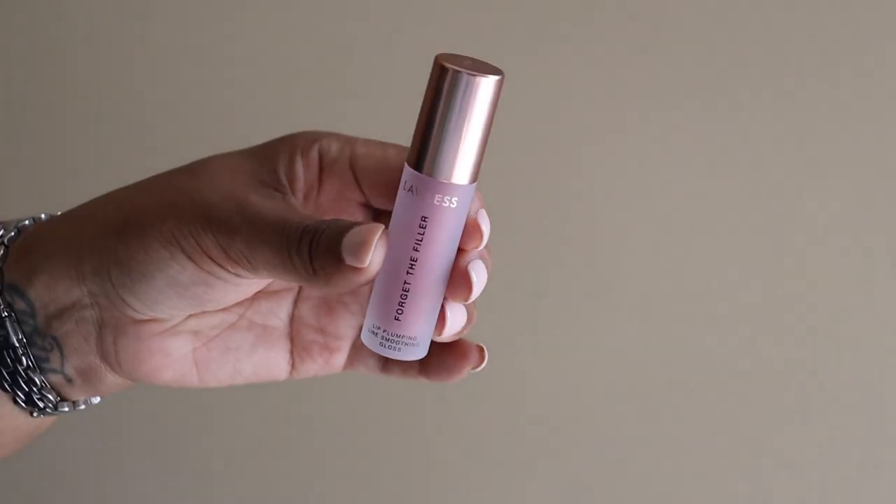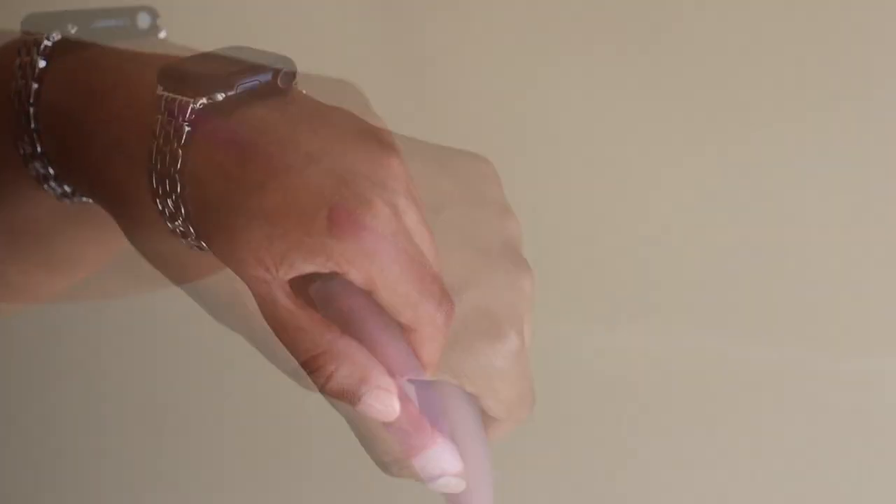Then I got the Lawless Forget the Filler Lip Plumping Line Smoothing Gloss in the color Velvet. I don't know how I came across this product — I think it's new at Sephora and it just seems cool because I want my lips to not have lines in them and look beautiful and plump. I love a good lippie. Getting a new lippie is the easiest way to change around your makeup look without doing too much. I can't wait to see how this works. Let me know down below if you've tried anything from Lawless — this is my first product from them.